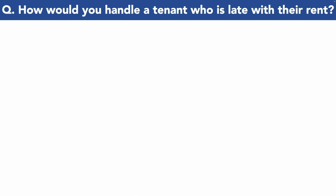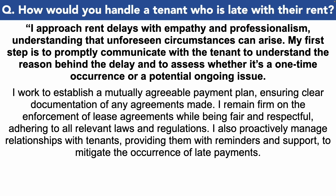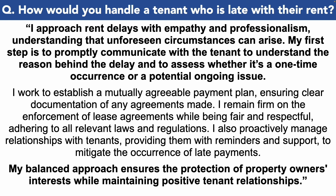How would you handle a tenant who is late with their rent? I approach rent delays with empathy and professionalism, understanding that unforeseen circumstances can arise. My first step is to promptly communicate with the tenant to understand the reason behind the delay and to assess whether it's a one-time occurrence or a potential ongoing issue. I work to establish a mutually agreeable payment plan, ensuring clear documentation of any agreements made. I remain firm on the enforcement of lease agreements while being fair and respectful, adhering to all relevant laws and regulations. I also proactively manage relationships with tenants, providing them with reminders and support to mitigate the occurrence of late payments. My balanced approach ensures the protection of property owners' interests while maintaining positive tenant relationships.